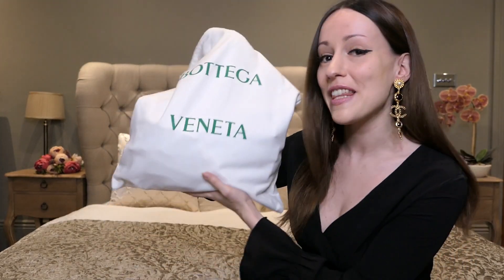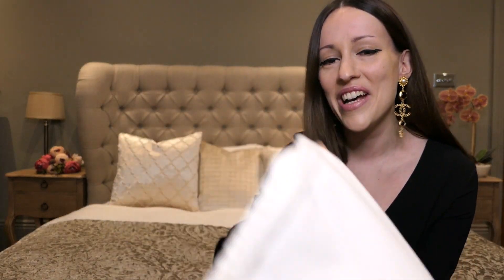Hello everyone and welcome back to my channel. Finally we're gonna do my Dubai haul today and I am so excited. Most of you who have seen my previous videos know that we had to wait for this bag to arrive again, because the one I actually bought in Dubai had so many flaws and it wasn't even the one I chose. If you haven't seen that video yet, just go check it out.